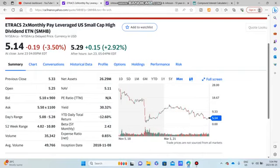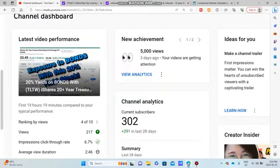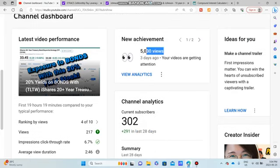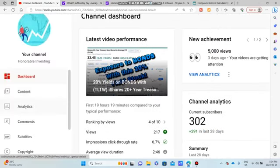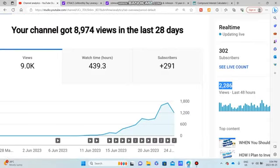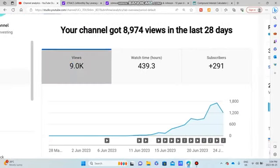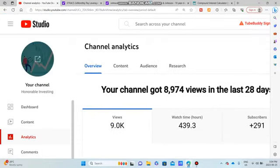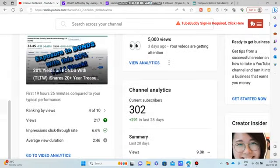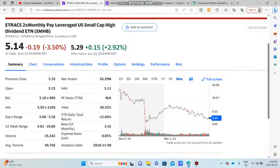If you guys are interested in this kind of stuff, please do watch this video to the end. I want to say we just passed 300 subscribers — congratulations, everyone. I'm so grateful you're here. 291 subscribers in the last 28 days, that is fantastic. And we just hit 5,000 views — actually more than that, because we're hitting like 2K views on the daily. 9K, absolutely fantastic. I love sharing the results with you because it just is awesome.